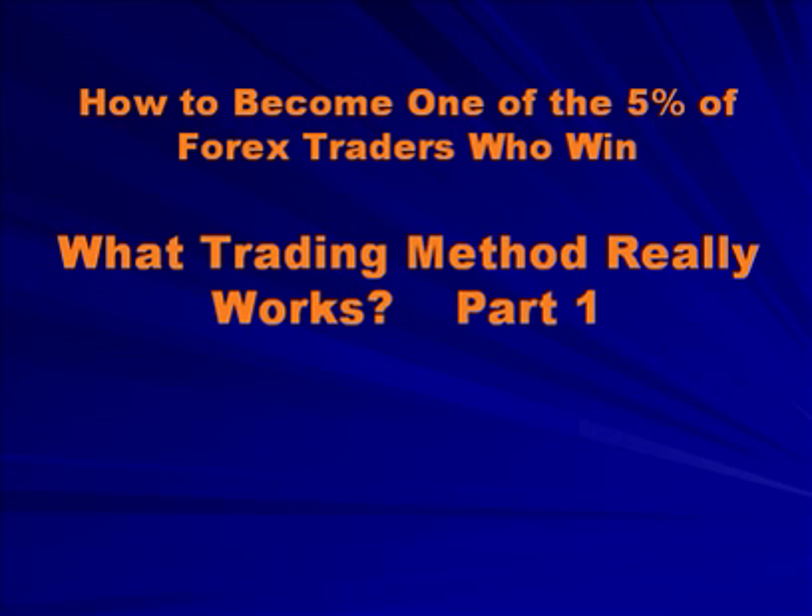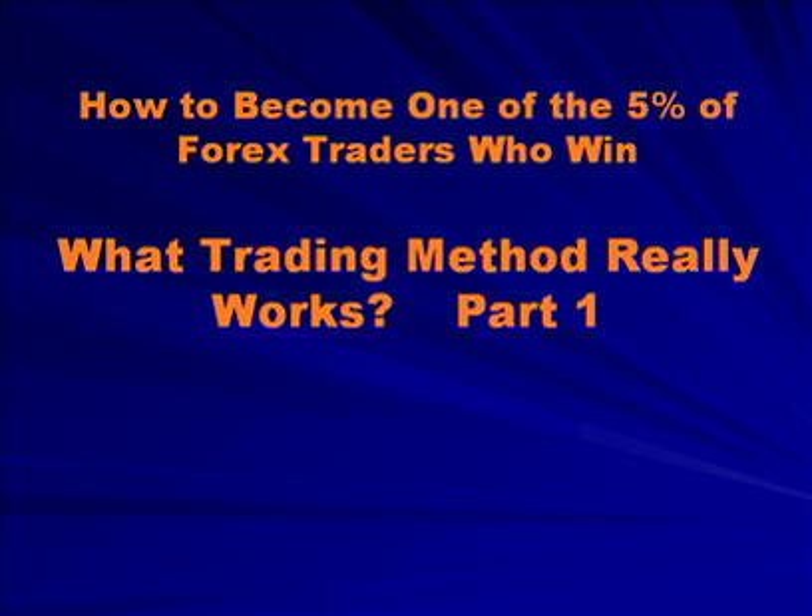Hello, this is Scott Schubert with Trading Mastermind. Today we're going to look at some specific insights into what trading methods really work. By now you have probably heard some of the results that many of our students are getting in their trading business, and you probably know that many of our students are getting extraordinary, unprecedented results in their trading in a very short period of time. What is it that we're doing that enables us to achieve such extraordinary results in a short period of time?